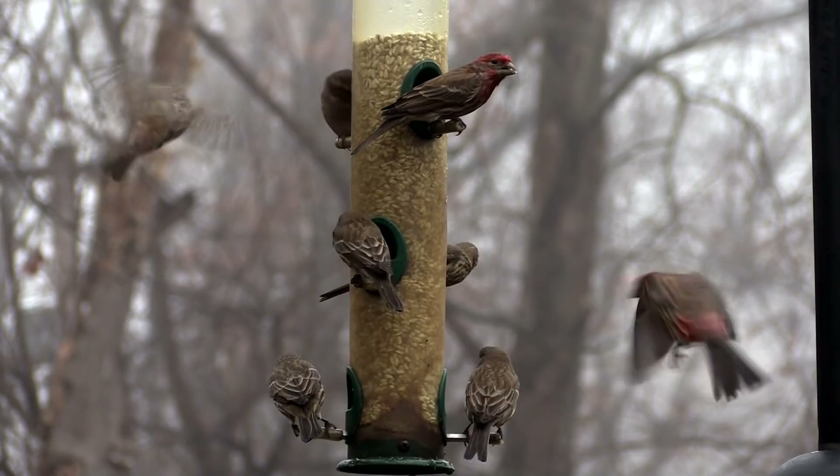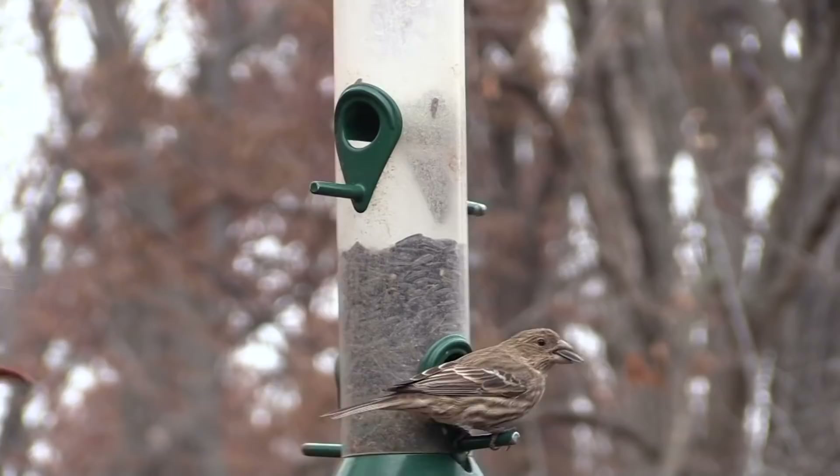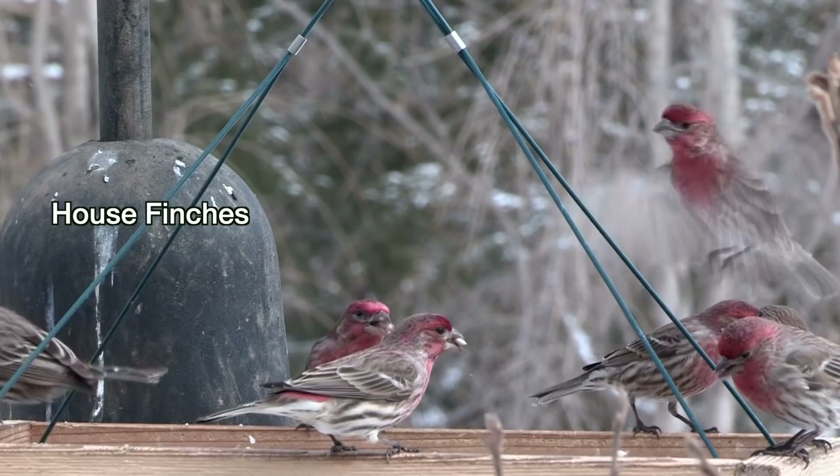A flurry of wings outside your window will liven up a dreary winter day. In freezing weather, we humans retreat to four walls and central heating. But birds live every minute of winter with only their feathers to protect them — that and whatever food they can scrounge to stoke their own tiny furnaces.